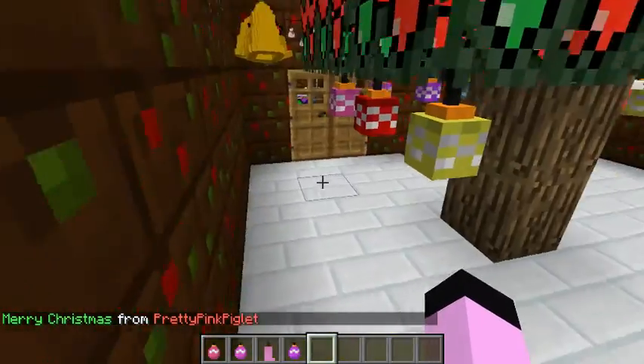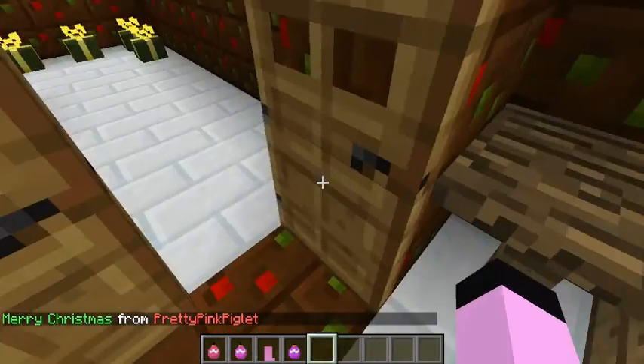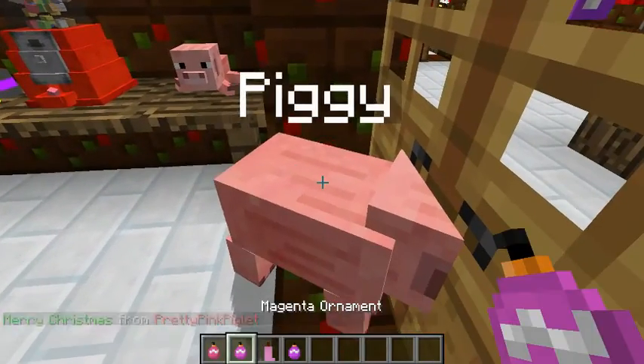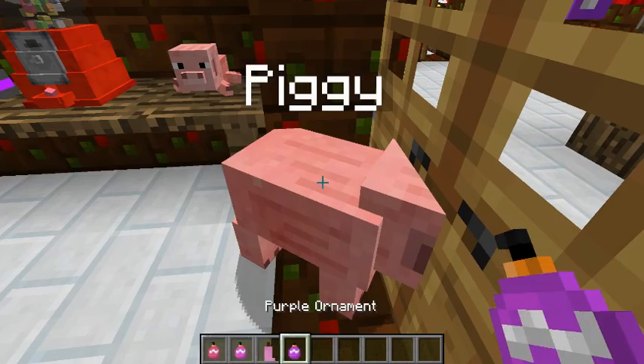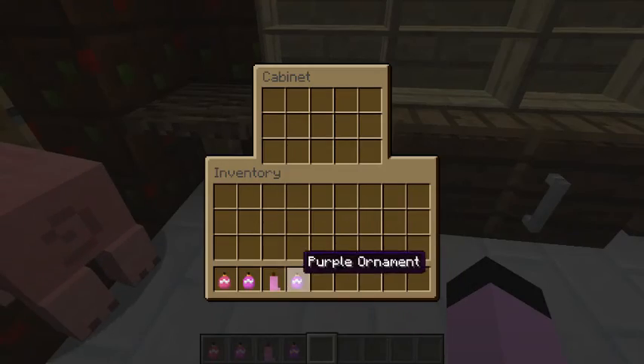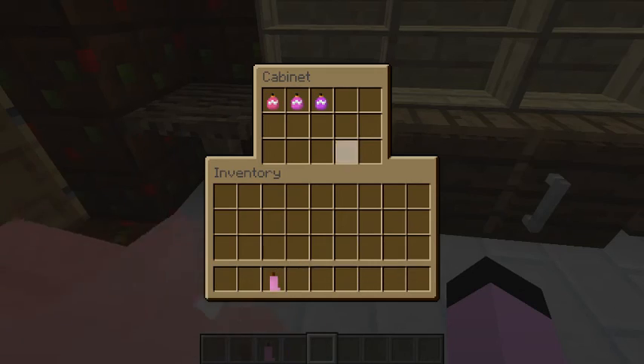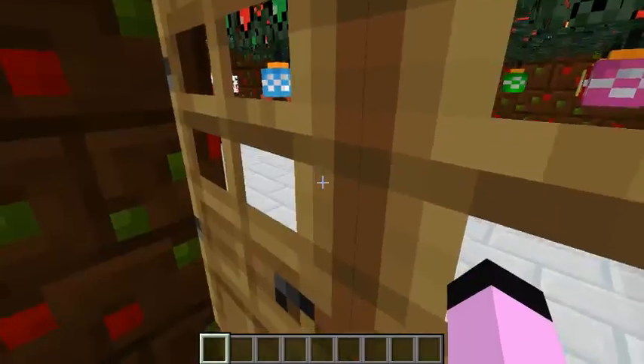Piggy got some presents. Merry Christmas, Piggy! He got a pink ornament, a magenta ornament, a purple ornament, and a pink candle. How nice is that? I'm gonna put your stuff in here. There you go, Piggy, on your chest.